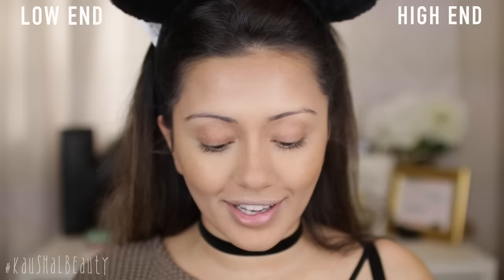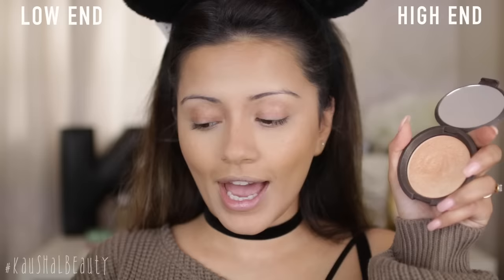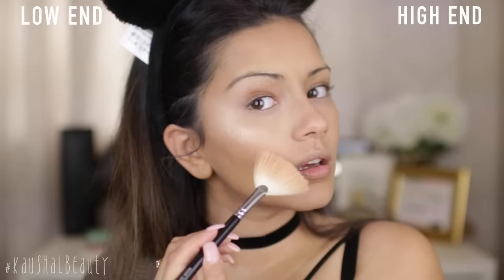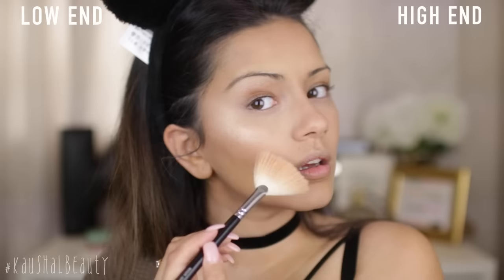I'm gonna move on to highlight. The two highlighters that I'm gonna choose look very similar when swatched — one just looks a little bit warmer than the other. For the high-end side, I'm taking Champagne Pop, and for the low-end side, I'm taking Mary Lou. On the skin, I guarantee you won't be able to tell the difference. I'm gonna take both of these onto the tops of my cheeks and also run it through my brow bone as well.